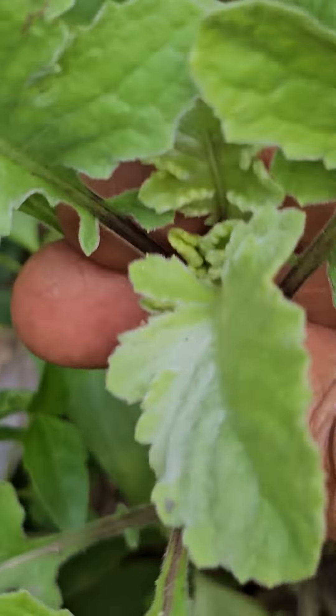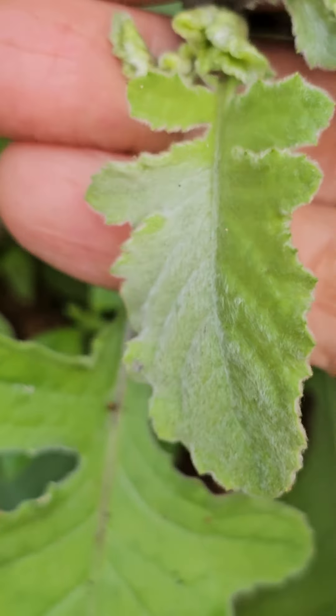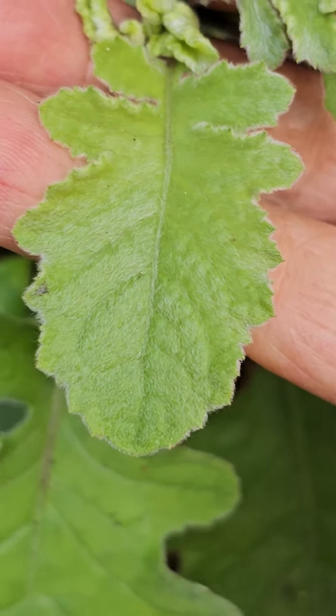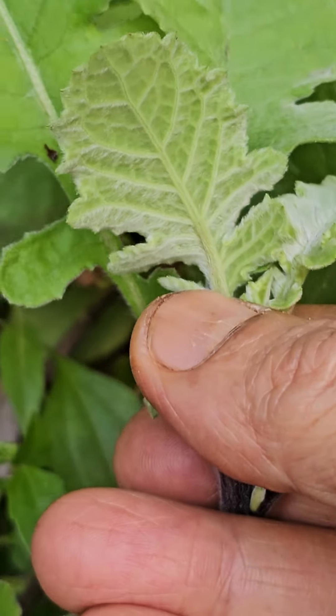The tender leaves also have that full fuzz, airy fuzz is there. Underneath also it is very fuzzy.